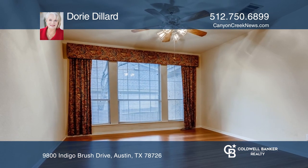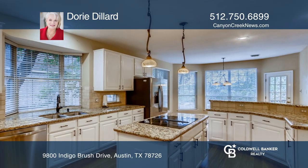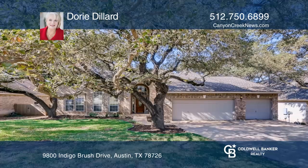Buyers who want to add their own finishing touches will be thrilled by the opportunity at this great price. For more information, contact Dori Dillard.